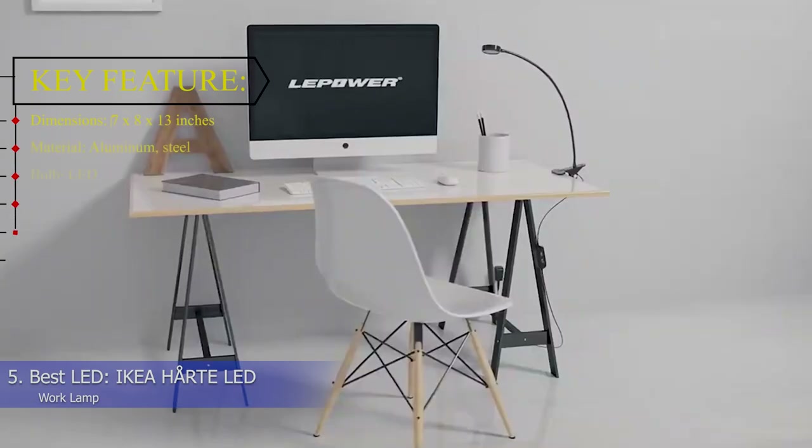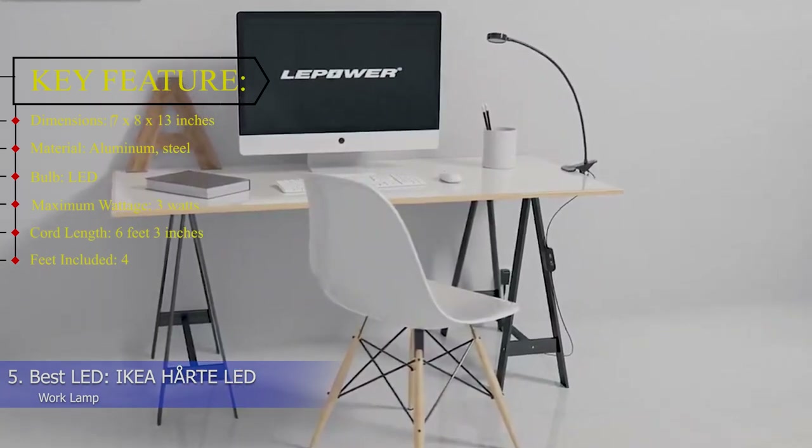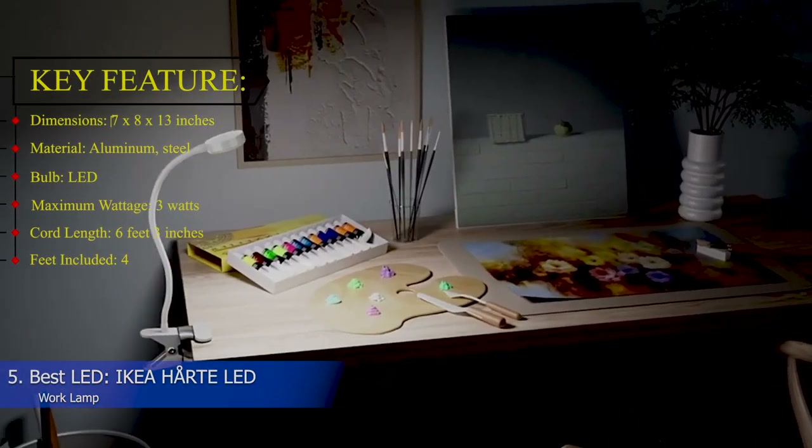Key features. Dimensions: 7 x 8 x 13 inches. Material: Aluminum and steel. Bulb: LED. Maximum wattage: 3 watts. Cord length: 6 feet 3 inches.